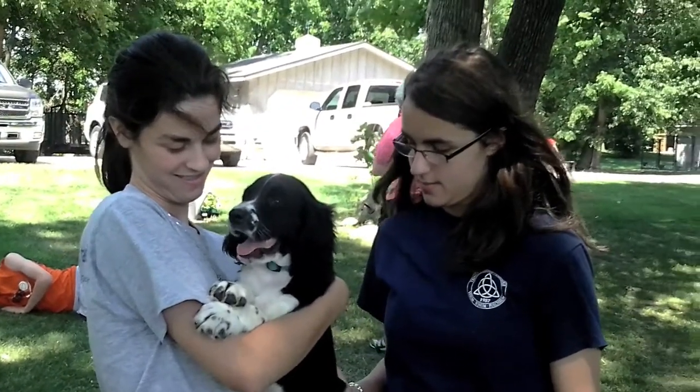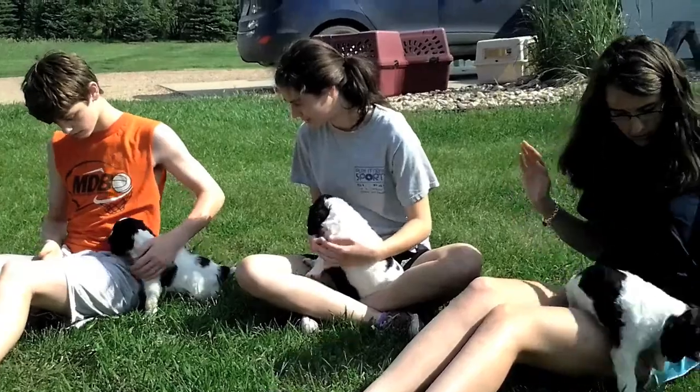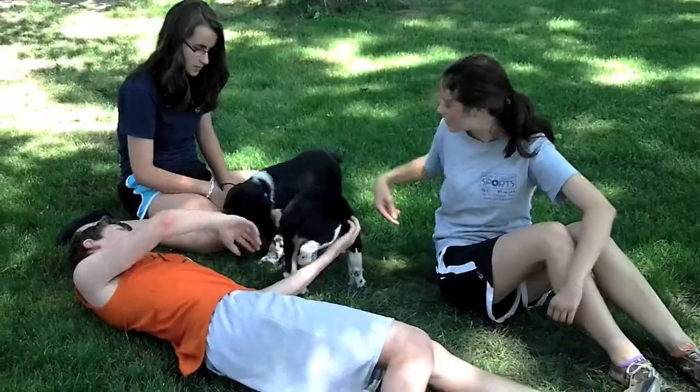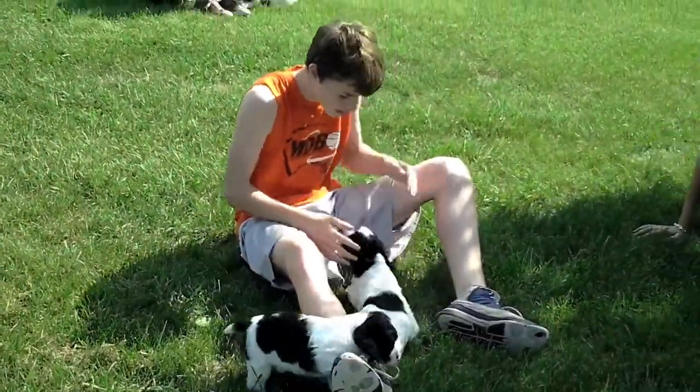We narrowed it down to a pup in Iowa and a pup in South Dakota. We looked at the video of how the pups interacted with our kids — that was a great use of the device. We also shared the video with our vet to get an expert opinion of how each of the puppies looked.